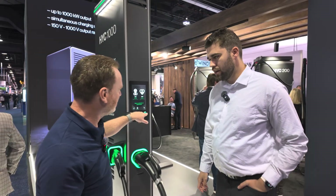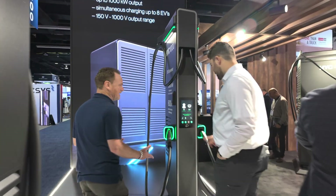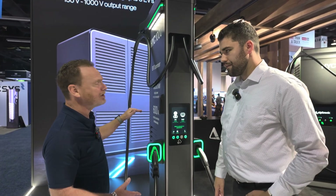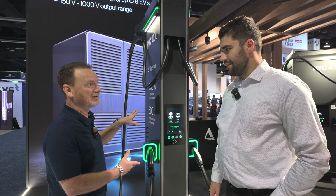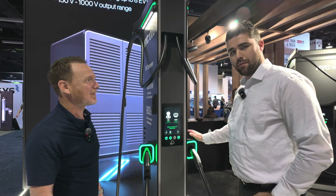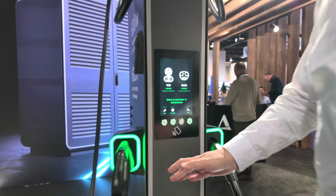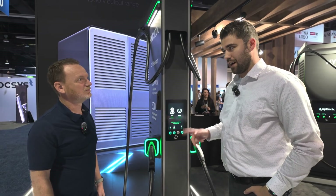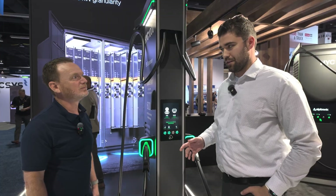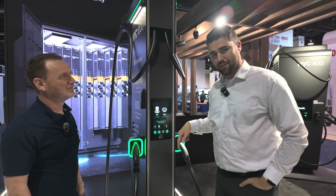Let's peek at the more consumer-facing dispenser — something we may actually see out in the field. There's nothing out there as powerful as this right now. This can do 600 amps simultaneously on both connectors, which means you can have two F-150 Lightnings, two Lucids, or two Silverados all charging at full power simultaneously on the same dispenser.